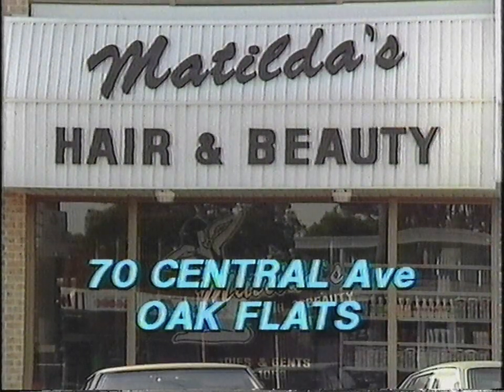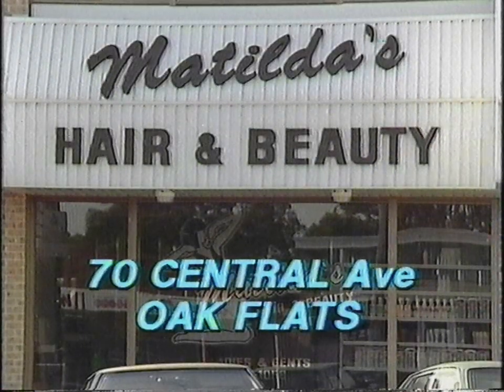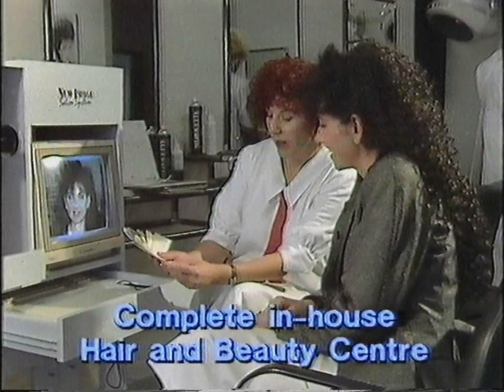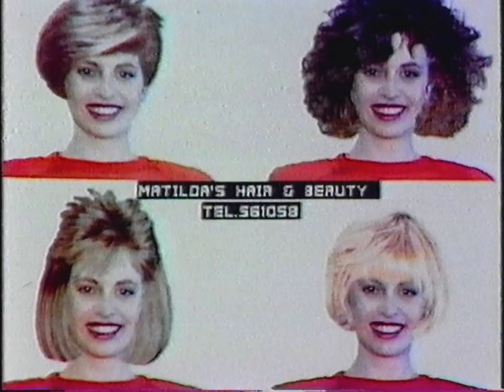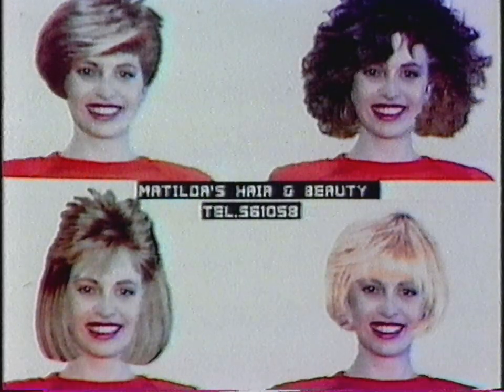Hi, I'm Bogart, and this is Matilda's Hair and Beauty Centre Oak Flats. And this is their revolutionary new image computer system — the only one in the Illawarra. Like me, you can now see yourself in exciting new cuts, curls and colours, even makeovers. An instant photograph of the new you is printed.